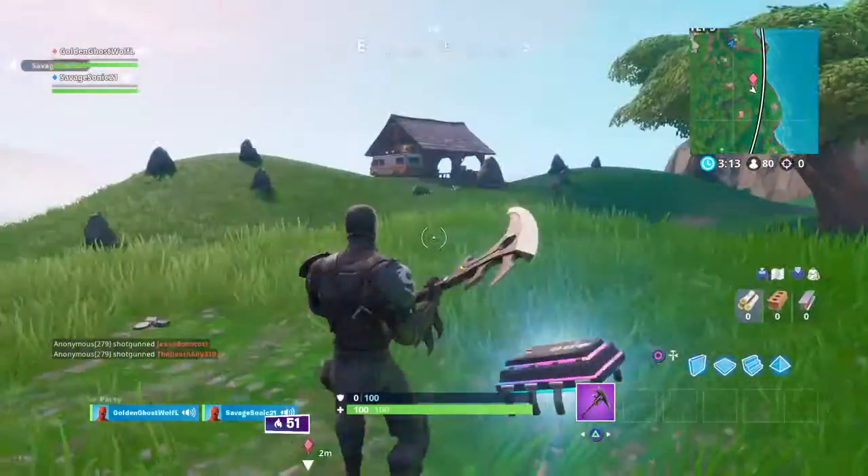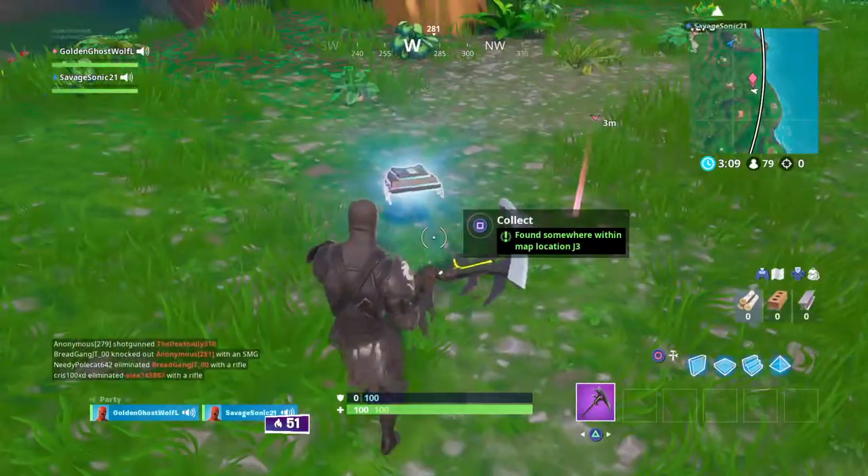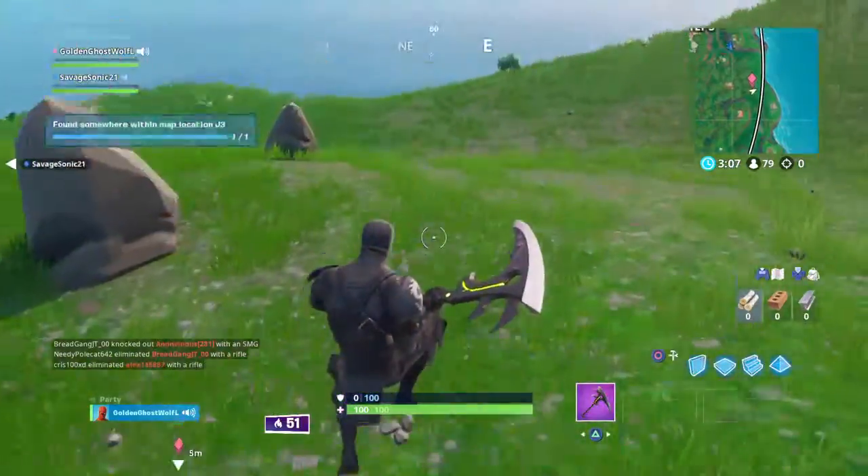See that building right there? Just go over here next to this tree, and then there you go. Also by these rocks.